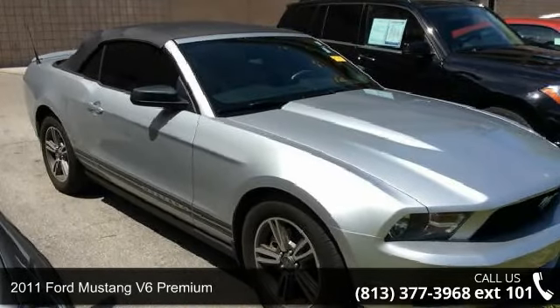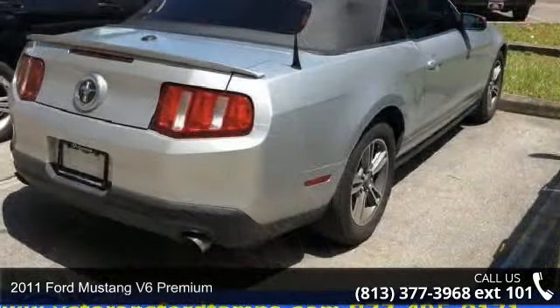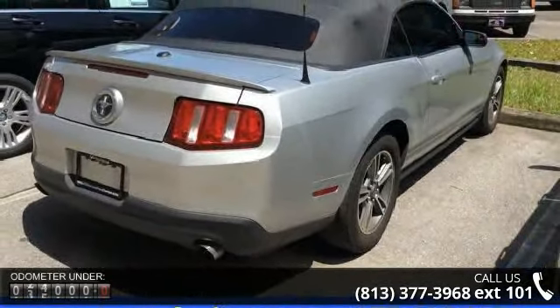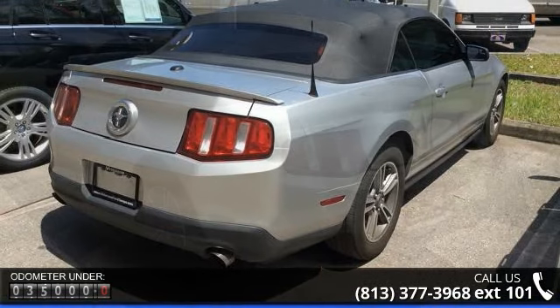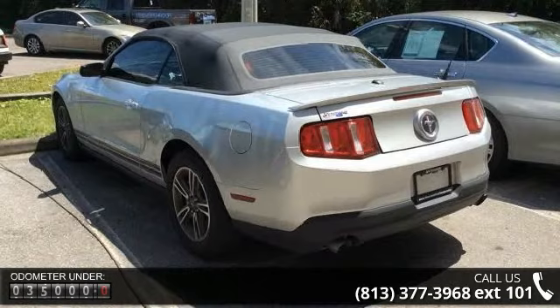Presenting the 2011 Ford Mustang. This may be the set of wheels you've been looking for. This vehicle's top features include power convertible roof, alloy wheels, speed control, CD player, front wheel independent suspension, and brake assist.